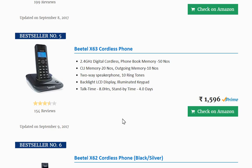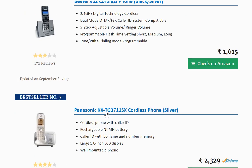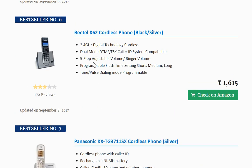At number five is Beetle, another well-known Indian brand, priced at ₹1596. At number six is another Beetle phone, a slightly different kind of model with very sleek looks — you might like this if you want a slightly different looking phone.